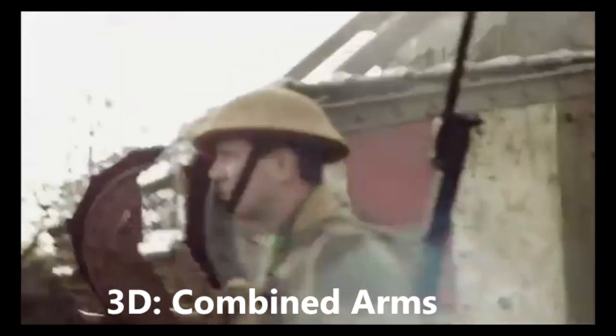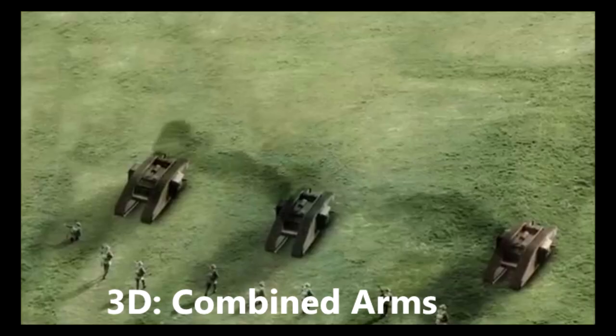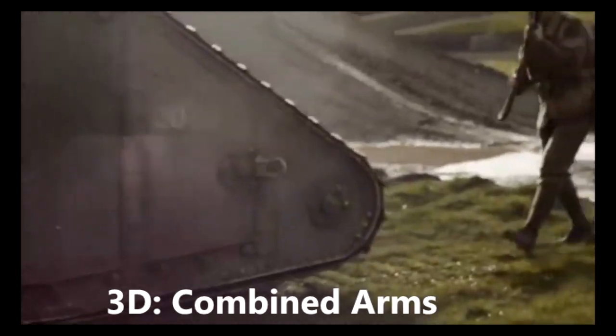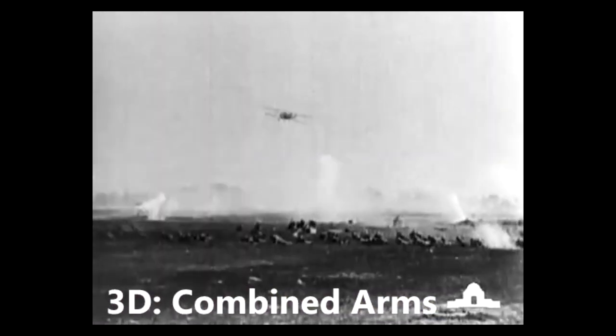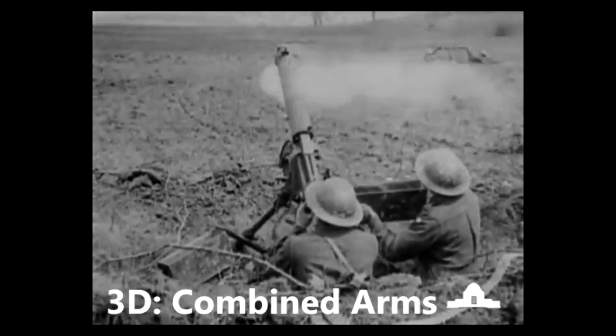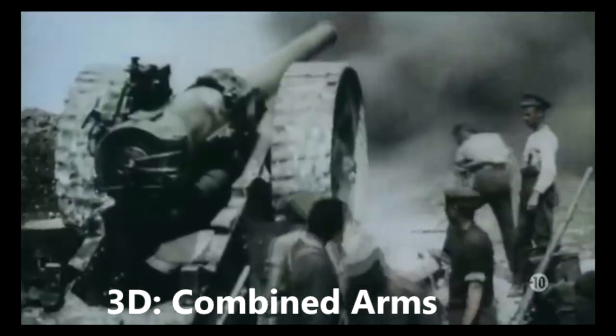Combined Arms. What would become the fundamental principle of modern warfare as we know it, combined arms involved using infantry, armoured vehicles, artillery, and aerial attacks altogether to overpower the enemy. The new tank and aircraft technologies opened the way for warfare to become multidimensional. By combining air, vehicle, and foot, the British discovered a strategy that could break the deadlock, providing communications and training were good.